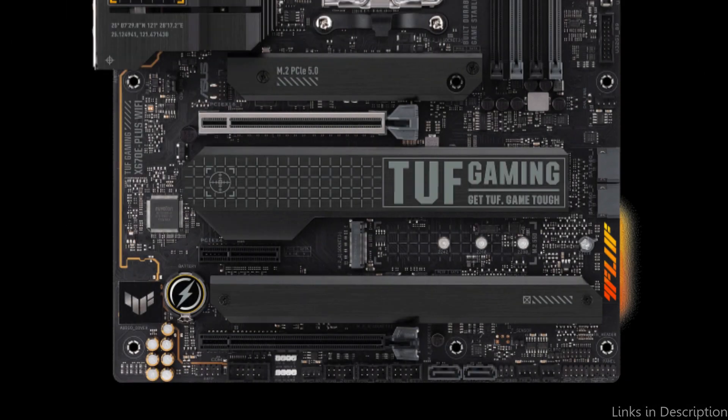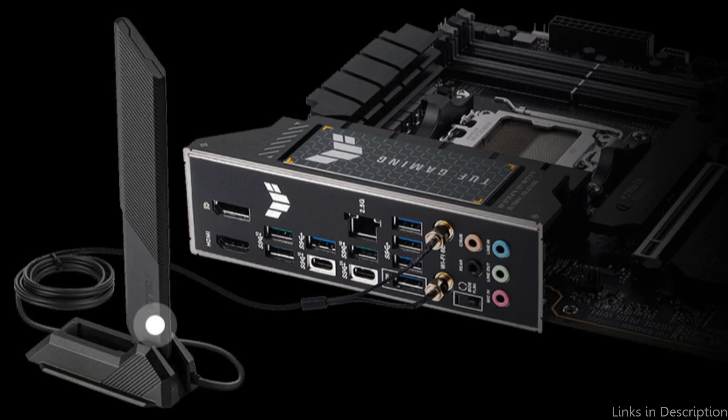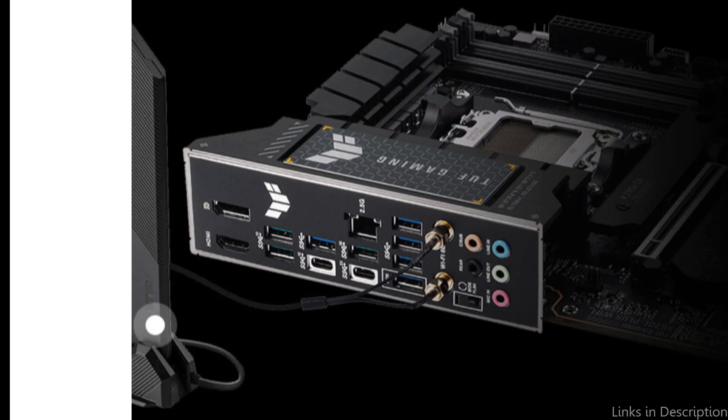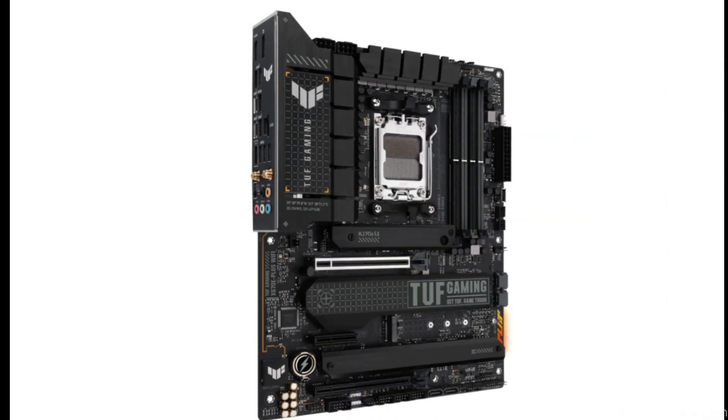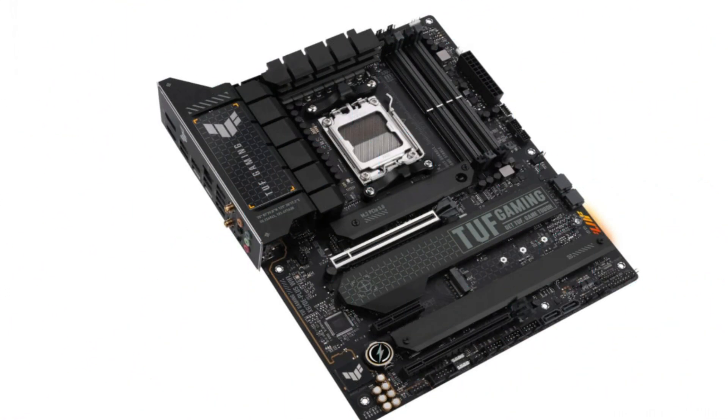Additionally, it incorporates ASUS's exclusive AI overclocking technology, which optimizes the speed of your system by automatically overclocking your CPU based on its performance. This motherboard offers super-fast storage rates by enabling both PCIe 5.0 M.2 SSDs and SATA drives. For easy wireless connectivity, it also has built-in Wi-Fi 6E and Bluetooth 5.2.